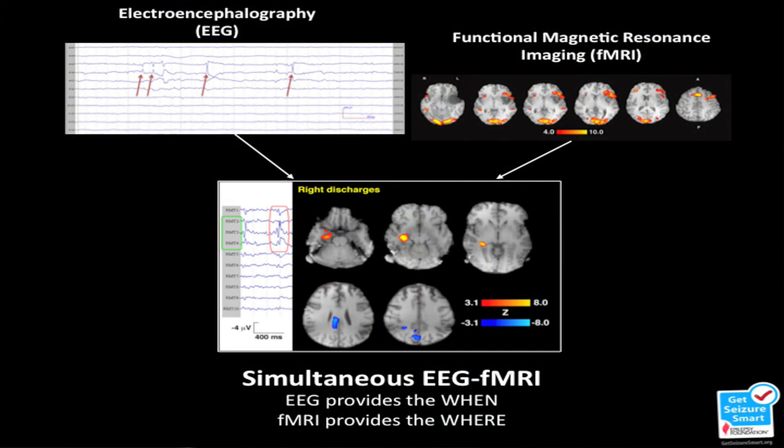That's where my project comes in. We take two traditional methods for imaging epilepsy and perform them at the same time to generate new and exciting information about seizures.